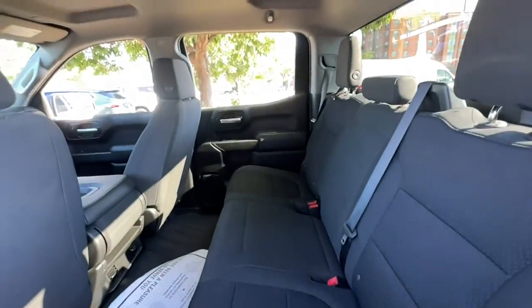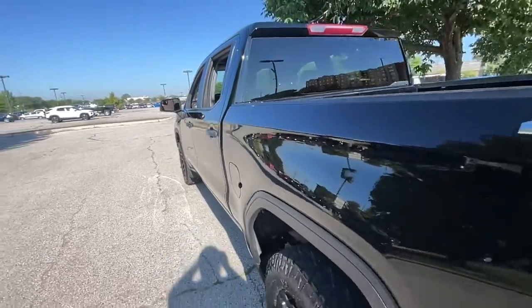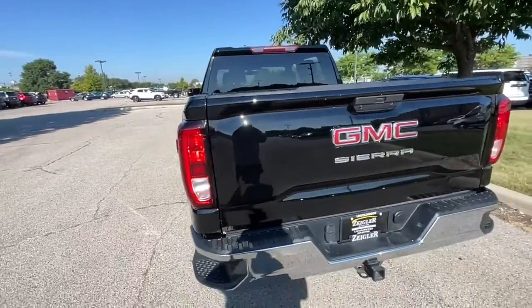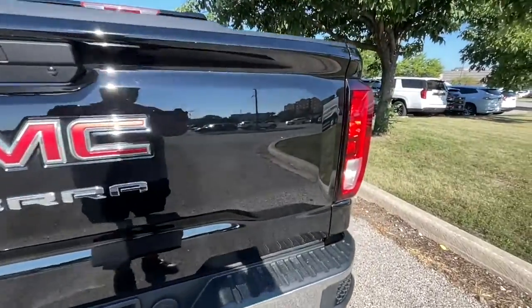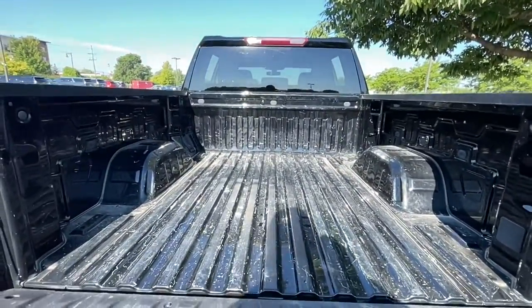These are just some of the great options this vehicle comes with: electronic stability control, intermittent wipers, tire pressure monitoring system, trip computer, power windows, four-wheel disc brakes, and power steering.